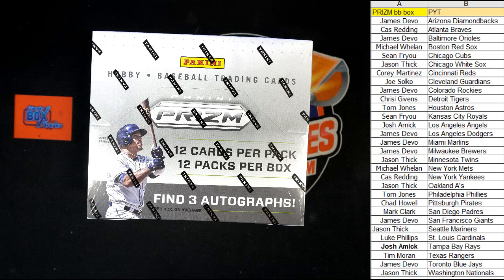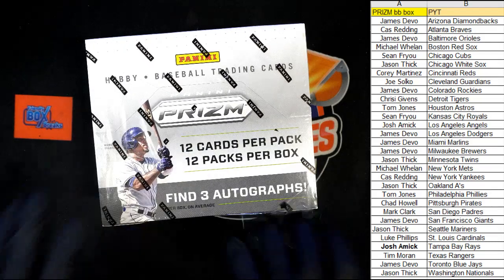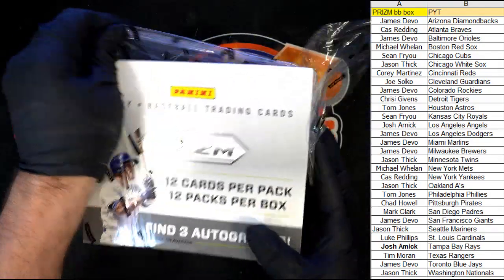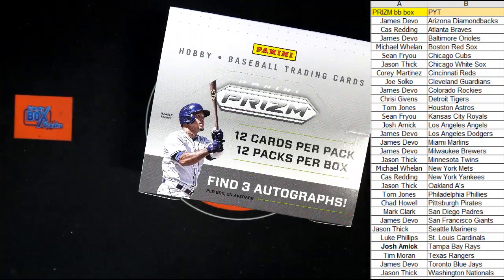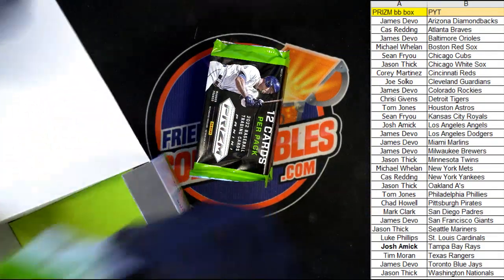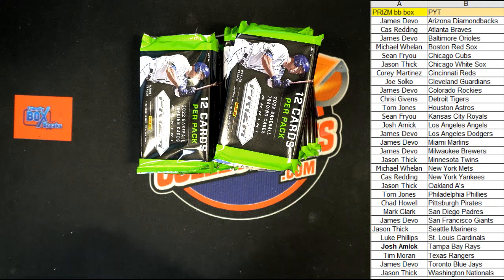Yeah, let's get the two-box update moving. Topps Chrome Baseball should be a no-brainer because of the base card buybacks and because of the silver pack short prints — that should just be a no-brainer for Chrome. Here we go, this could be a lot of fun. Let's look forward to this one. That's 2022 Prism baseball, box 291.